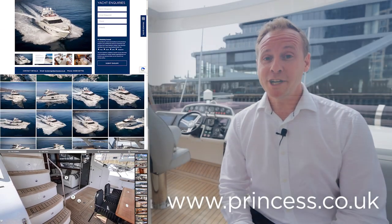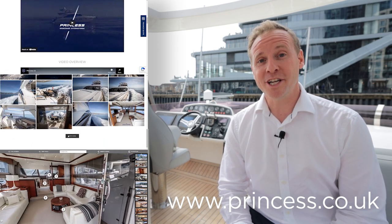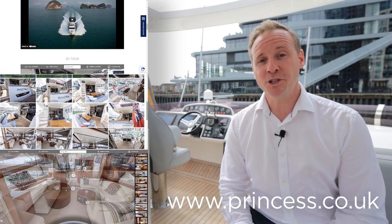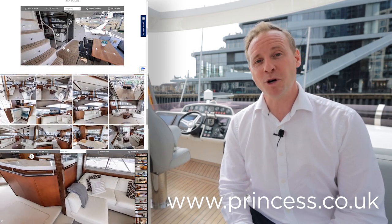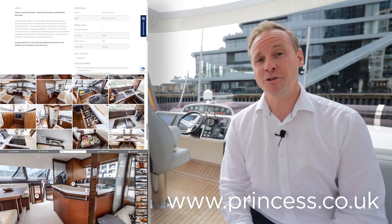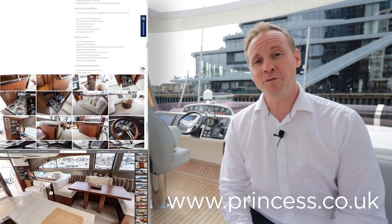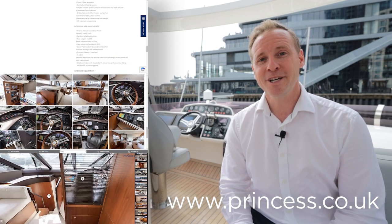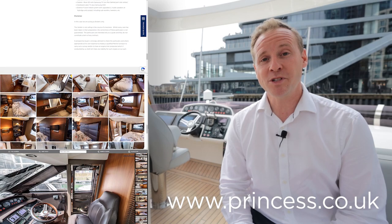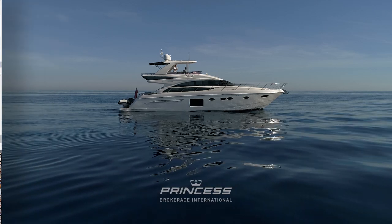Here we are at the end of our tour of Phoenicia. She's a stunning example of a Princess 64, specced well from new with lots of major options, upgraded along the way with canvas and upholstery, and she's just been serviced by our Princess service department so she's ready to go for the season. She's a UK VAT-paid vessel, and if you'd like to find out more information, see a full suite of photos, a 3D tour, technical specification, and importantly the price, please look at our website at princess.co.uk. If you'd like this channel, please do subscribe.